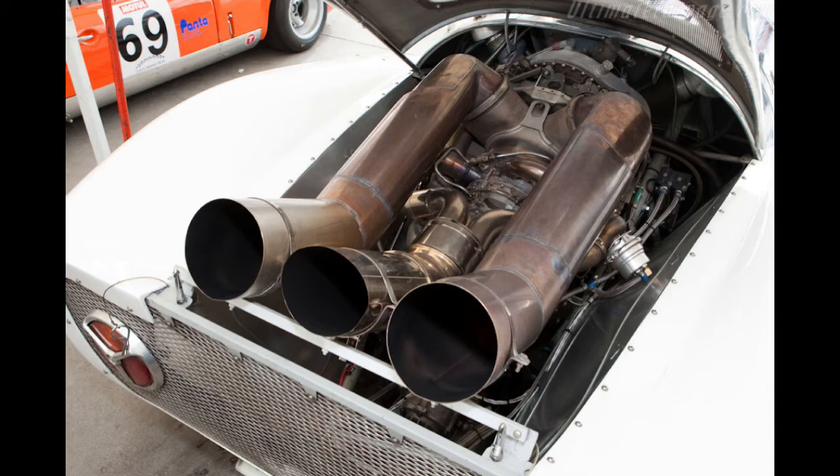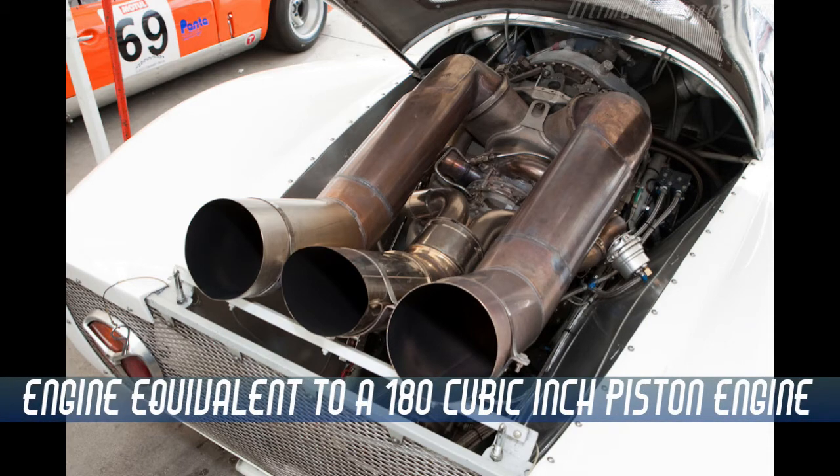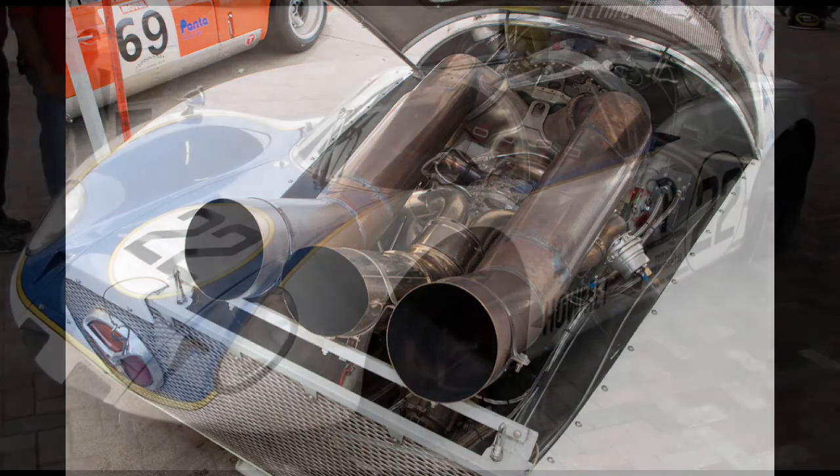FIA officials calculated that the turbine engine was equivalent to 180 cubic inches, and the car was certified to run in FIA's under-300cc category of Group 6. A special dispensation for the car to be fueled with Jet A fuel, which is basically kerosene, was also allowed for.